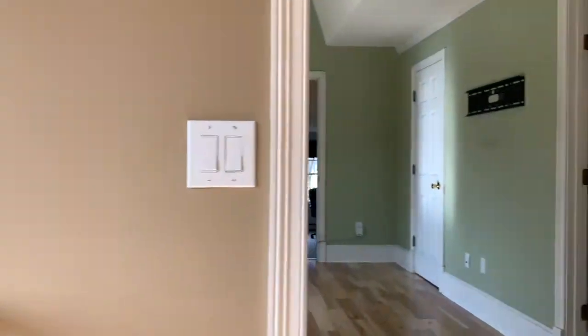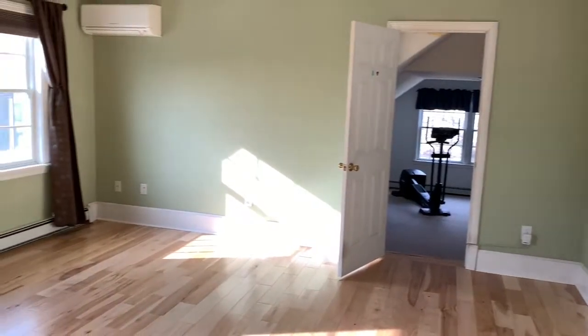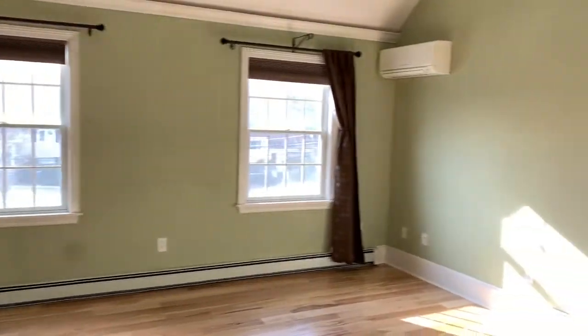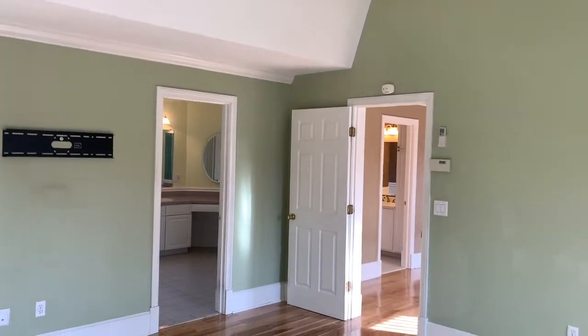Upstairs is the master bedroom suite, complete with a walk-in closet and a bonus room that can be used as a home office, gym, or nursery. And don't forget the large master bath.